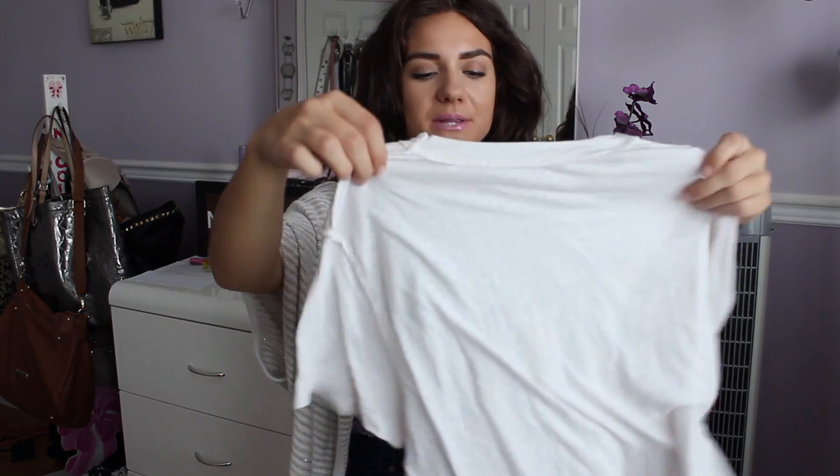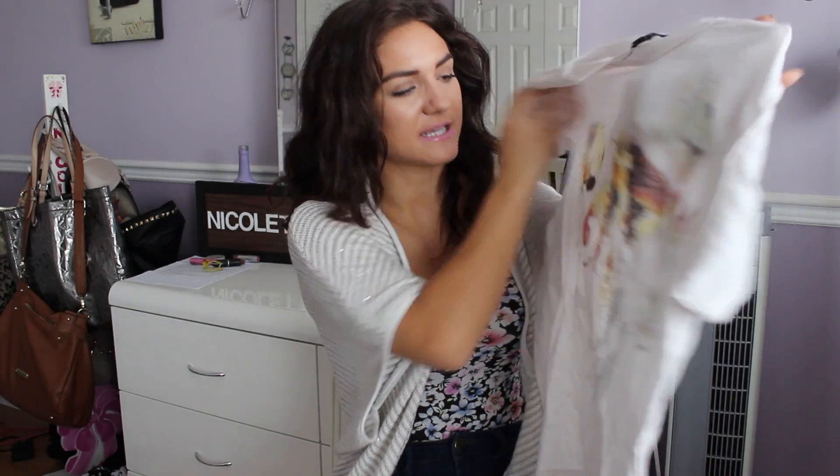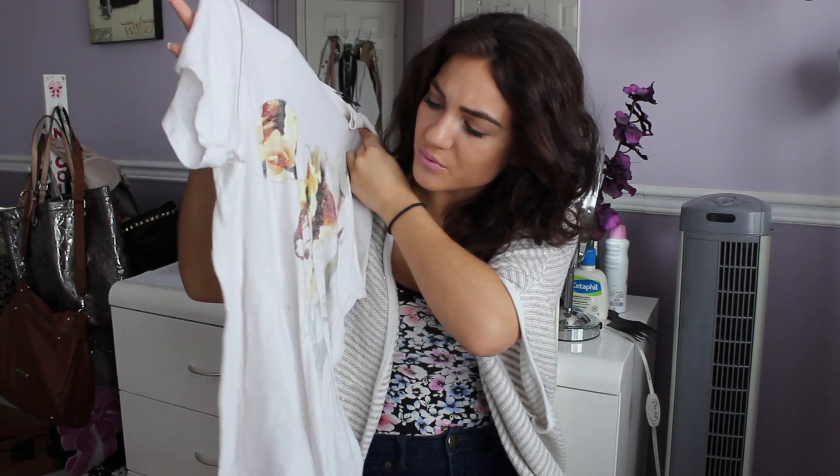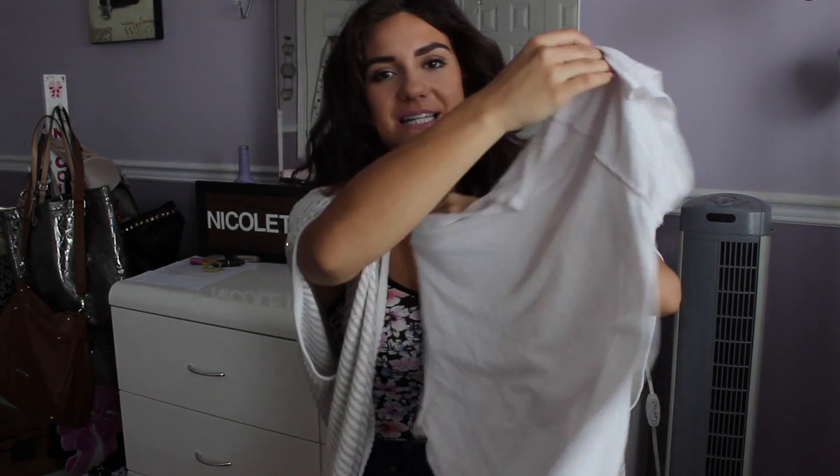Then I got this random plain baggy t-shirt, because let's be honest, I'll probably wear this the most. I always put on such cute outfits and then I'm like, nah, I'm too uncomfortable because it's so tight. So I just got this — it was on sale for like $10. It just has some random little pattern on it. If you guys know what this pattern is, leave a comment below, because I don't know what it is. But it's just a baggy plain t-shirt that I like to wear on a regular basis.